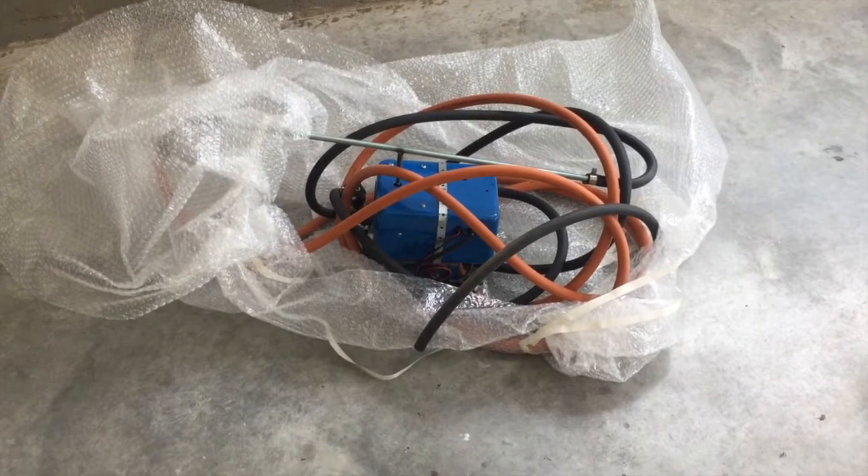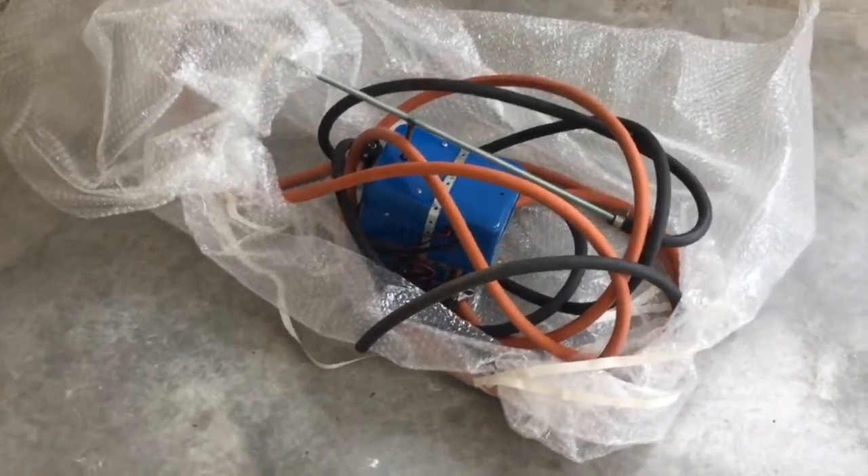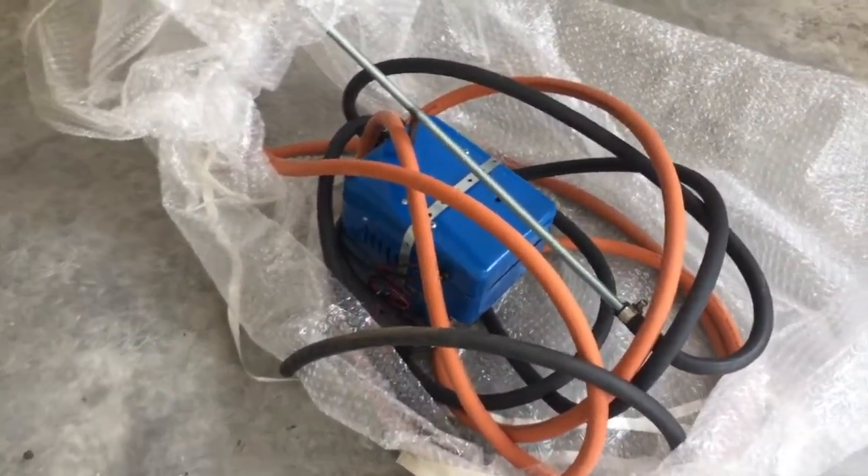Welcome to my world famous masterclass number 14, which will be dedicated to some works by Anna Godzina. Anna Godzina makes beautiful kinetic sculptures that make beautiful small tingling sounds.